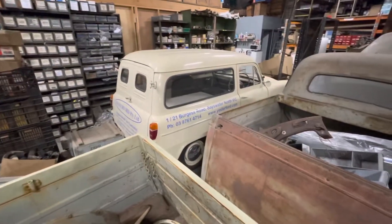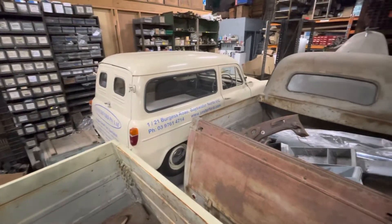Over here is Mike's little 300E Tamzan — a real original car, very clean.